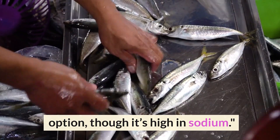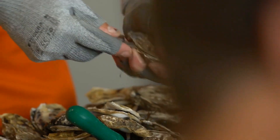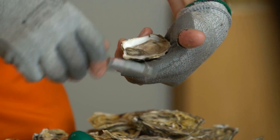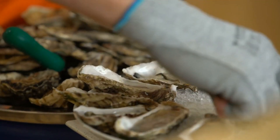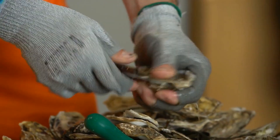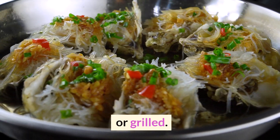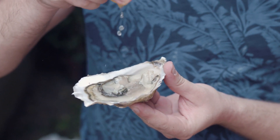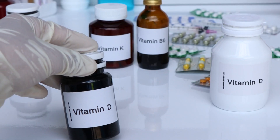Number 1: Oysters — a luxurious source of vitamin D. These shellfish are low in calories but packed with nutrients, including vitamin D. They also contain more zinc than any other food, which is vital for immune function and skin health. Oysters can be enjoyed raw, baked, or grilled. They are a great way to add a touch of luxury to your diet while boosting your nutrient intake.